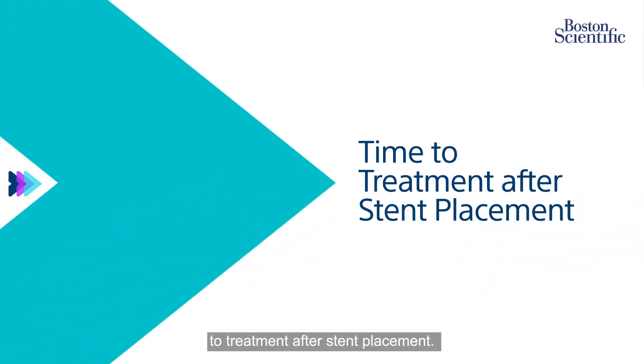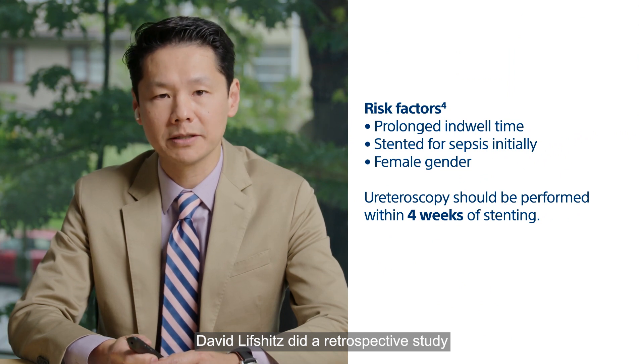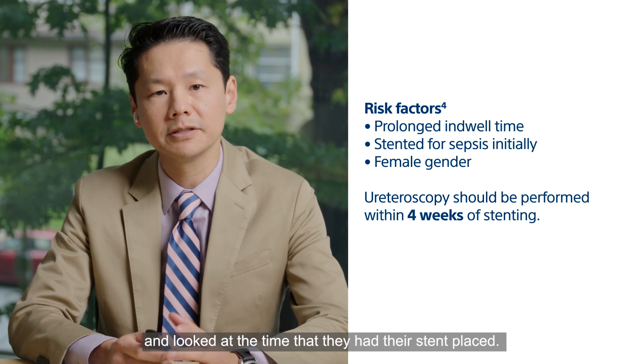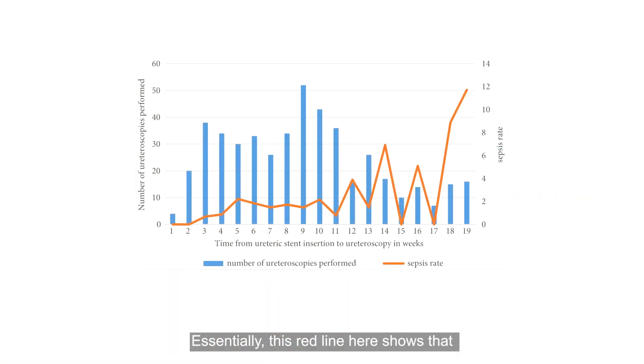I'd like to talk about time to treatment after stent placement. David Lifshitz did a retrospective study looking at all patients who developed urosepsis and examined the time that they had their stent placed. Essentially, this red line shows that if you have your ureteroscopy done within four weeks, your risk of urosepsis is definitely minimized. If you do the final ureteroscopy after four weeks, your risk of getting urosepsis after ureteroscopy increases quite greatly.